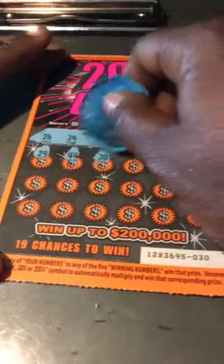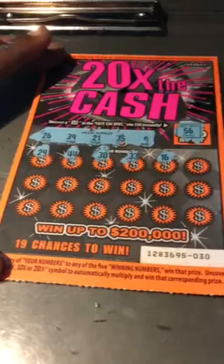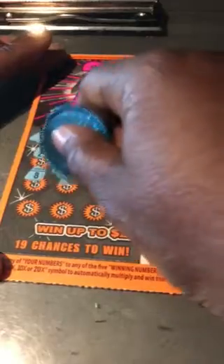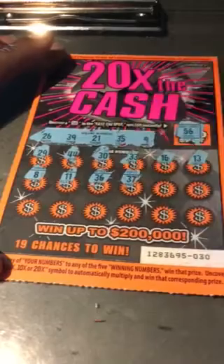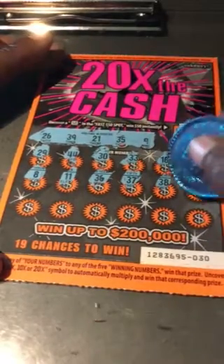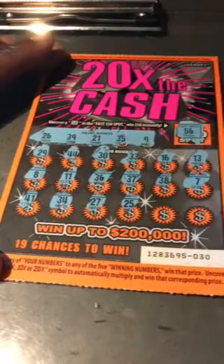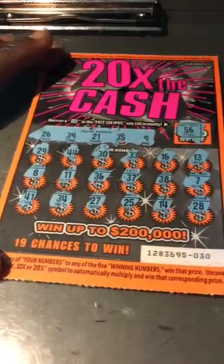44? 30? 33? 16? 13? 8? 11? 36? One away. 37? 38? One away. 7? 41? 34? One away. 27? One away. 25? One away. 14? And 28? Nothing on the 20 Times the Cash.